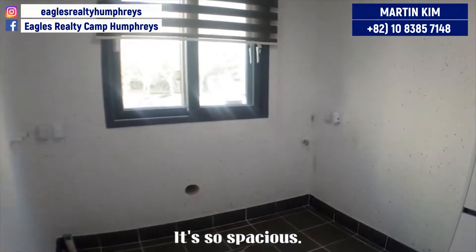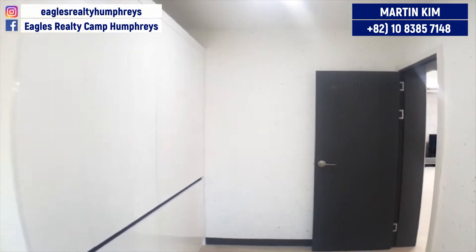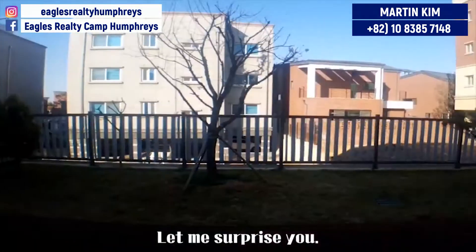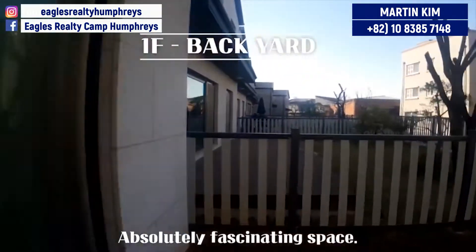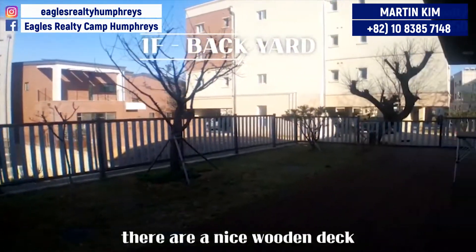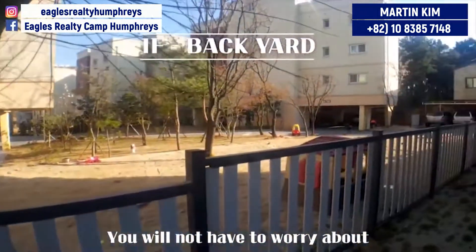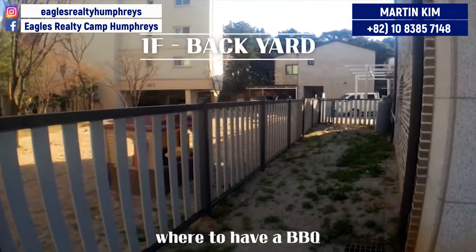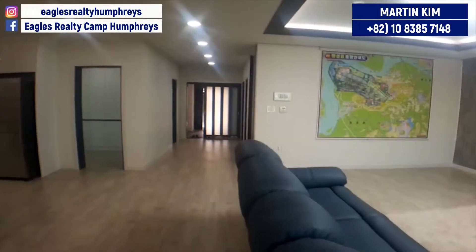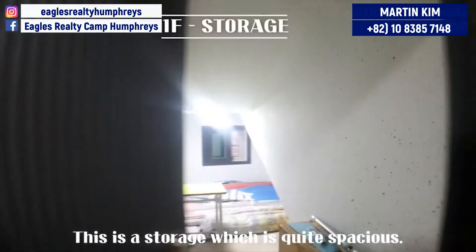It's so spacious. I like it. Let me surprise you — absolutely fascinating space, I love it. There are a nice wooden deck and a good-sized yard. You will not have to worry about where to have a barbecue because you will have such a great backyard. This storage is also quite spacious.